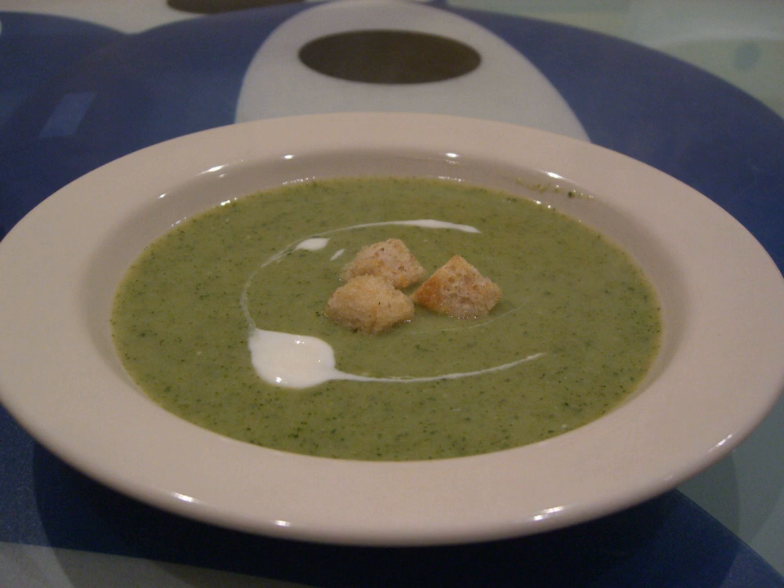Primary ingredients are broccoli, stock, and milk or cream. The broccoli used may be chopped, sliced into small florets, or pureed, and some preparations combine both chopped and pureed broccoli.